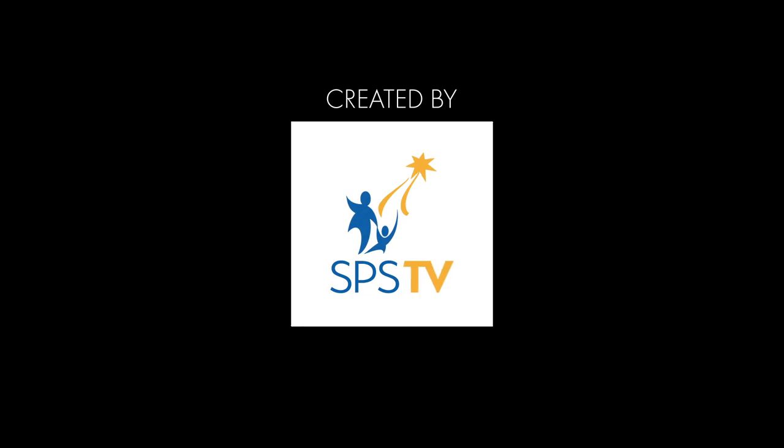Taiki and I have had so much fun working with you this week, and we are so, so proud of all of your hard work. Keep it up. Bye!